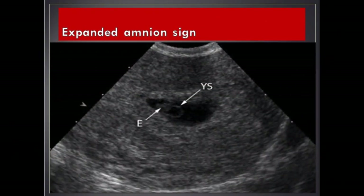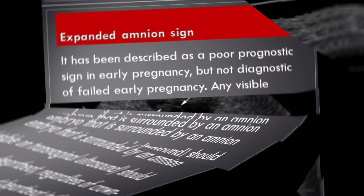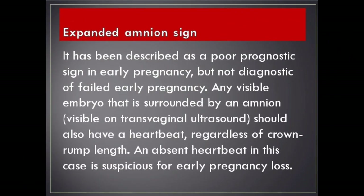Expanded amnion sign. It has been described as a poor prognostic sign in early pregnancy, but not diagnostic of failed early pregnancy. Any visible embryo that is surrounded by an amnion, visible on transvaginal ultrasound, should also have a heartbeat regardless of crown-rump length. An absent heartbeat in this case is suspicious for early pregnancy loss.